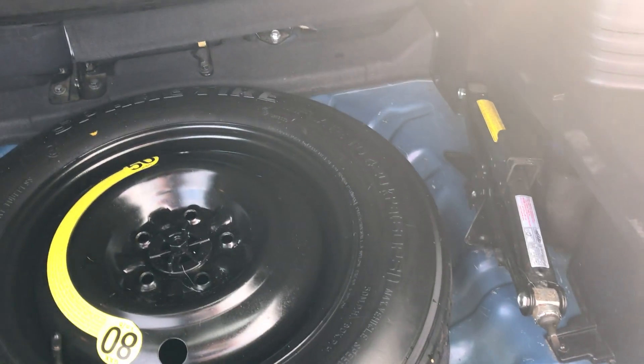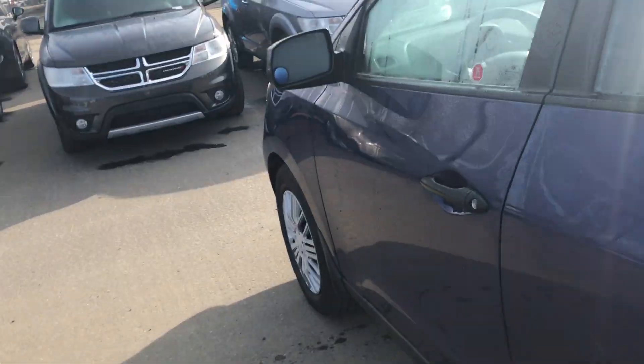And underneath here you got your spare tire, your jack, and a little bit of extra storage space. It's a great vehicle, it has lots of kilometers left in this bad boy. We'll jump inside.